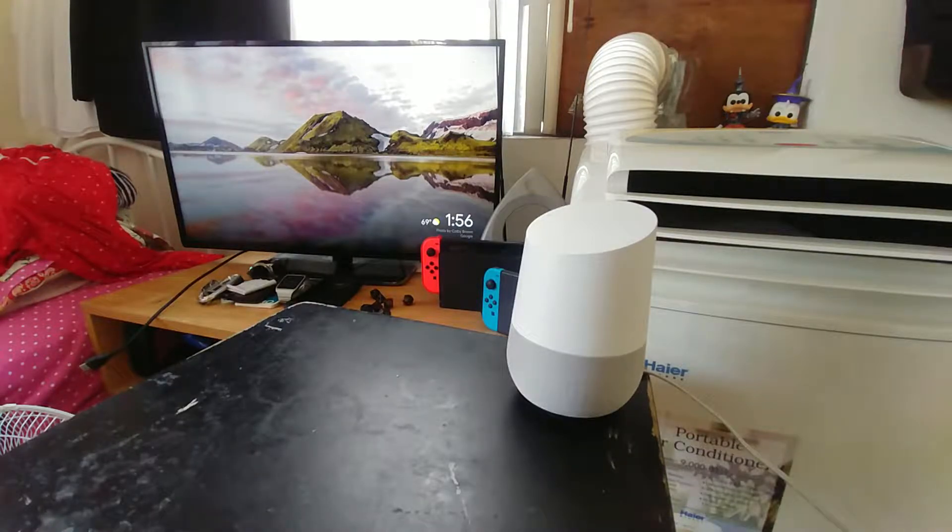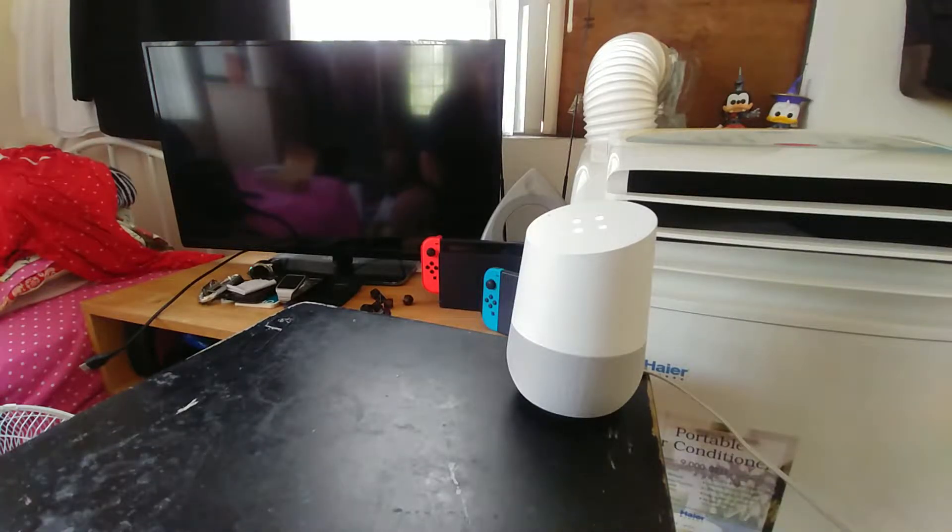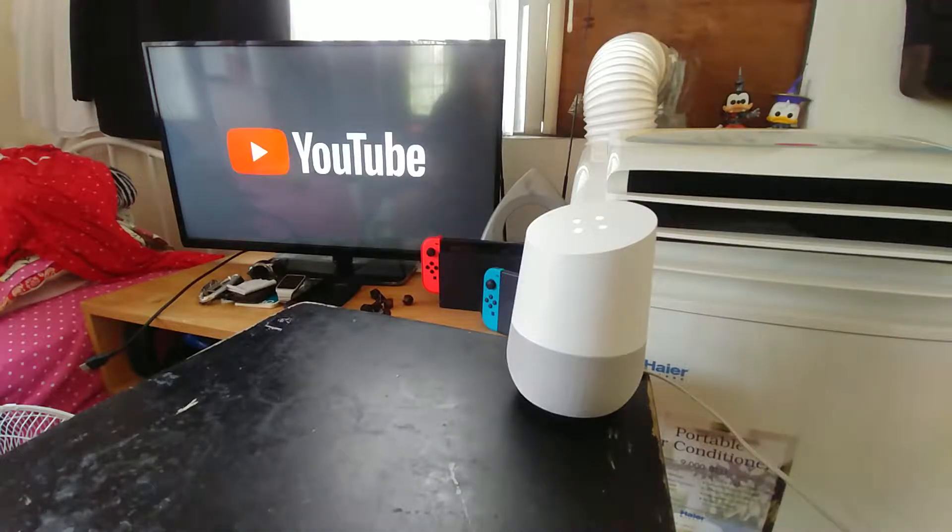Another thing I do, like I said earlier, is YouTube. So I'll say something like: 'Hey Google, play the latest SNL on YouTube on Luisa's Chromecast.' And it responds: 'Okay, playing the latest SNL from YouTube on Luisa's Chromecast.'